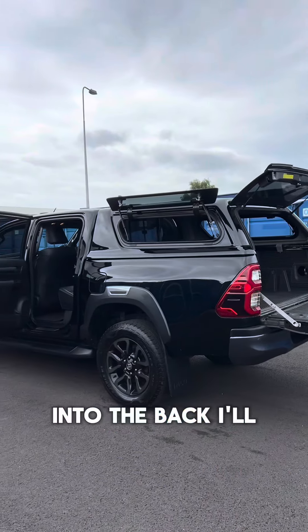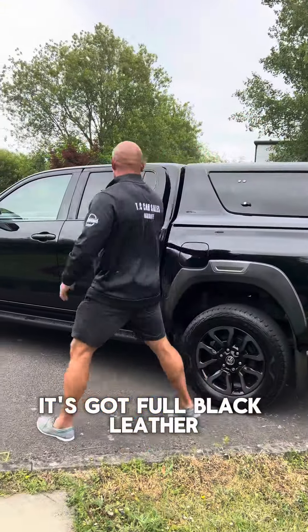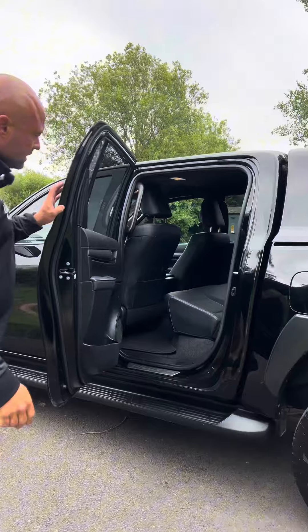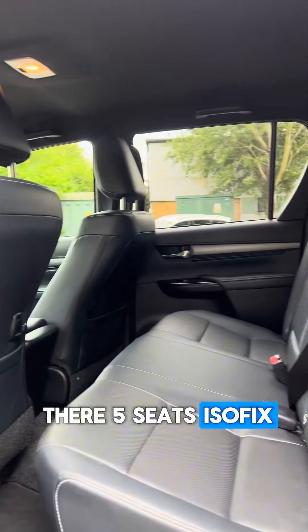Into the back — I'll show you inside because I think it deserves it. It's got full black leather, loads of room in there, five seats, and ISOFIX as well.